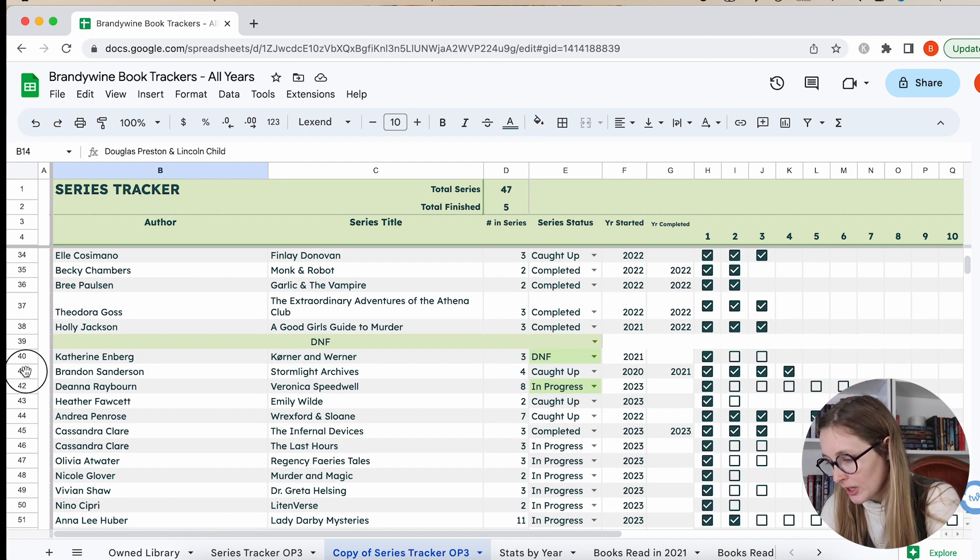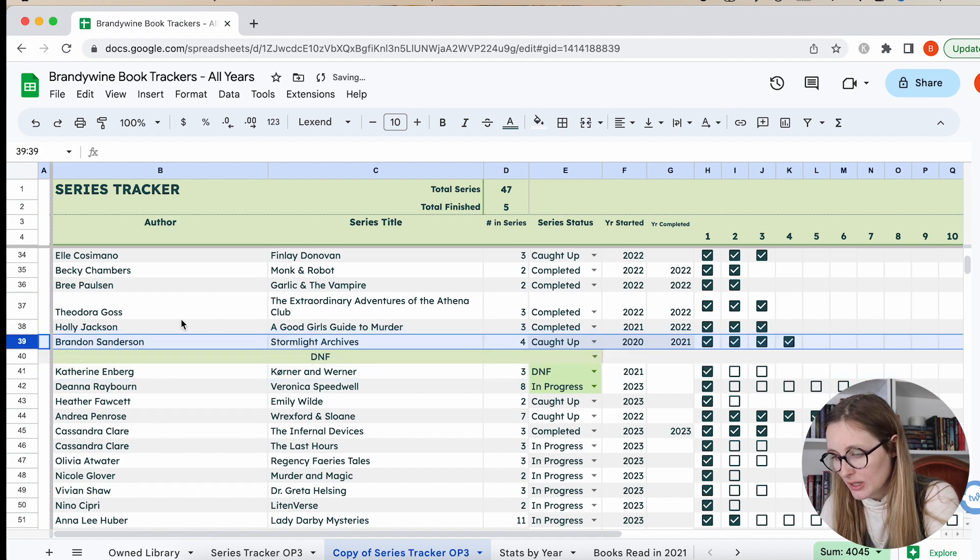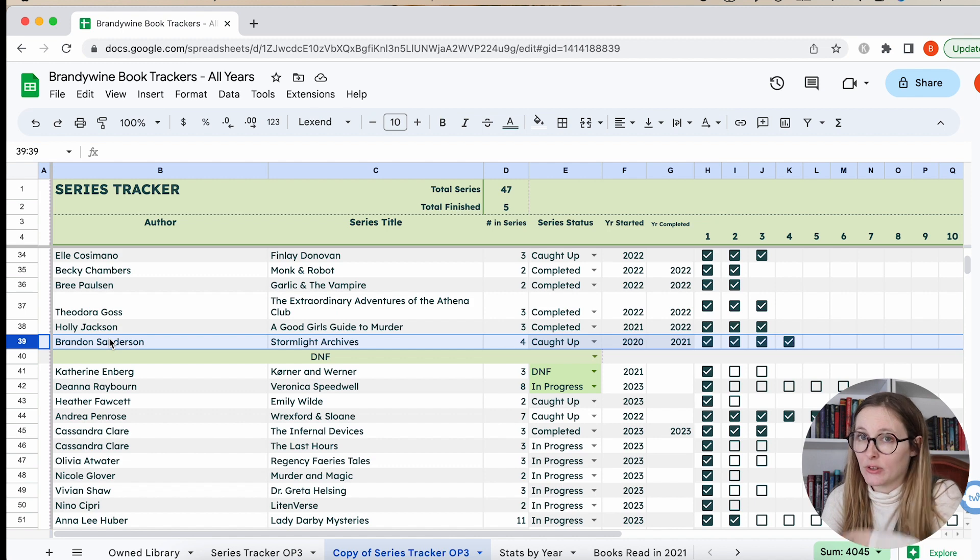Then we have the Stormlight Archive — I'm going to put this in completed because I'm caught up and I don't know when the next one's coming out. I really liked it. It's an adult fantasy and my husband's favorite fantasy series. I don't read a lot of high fantasy, but I think I really enjoy Brandon Sanderson's characters a lot.